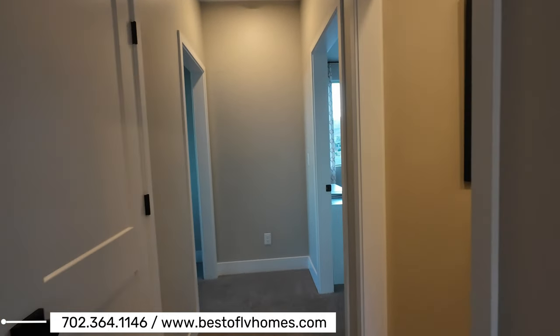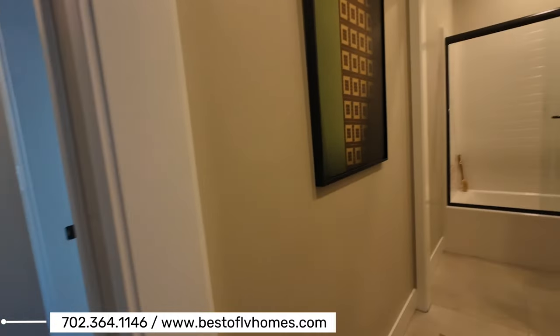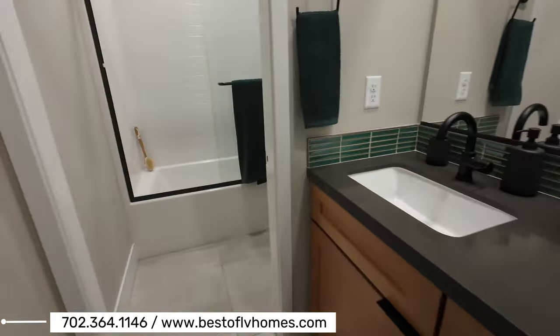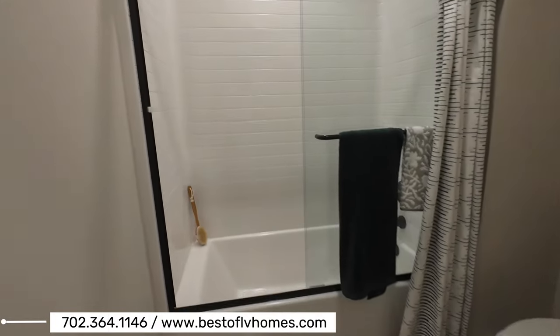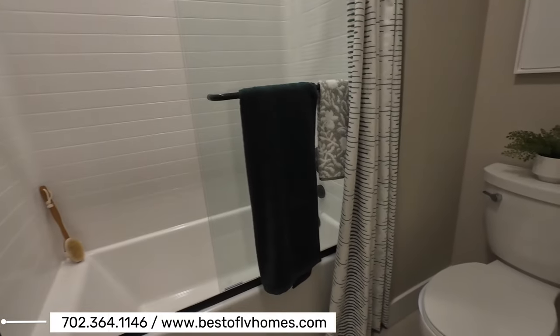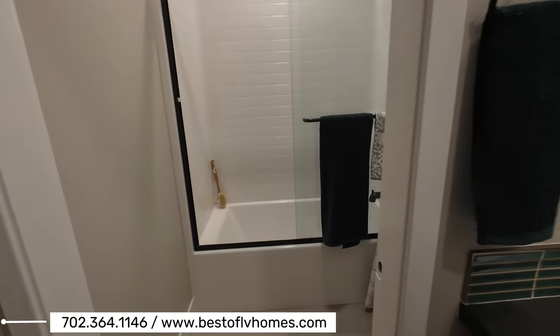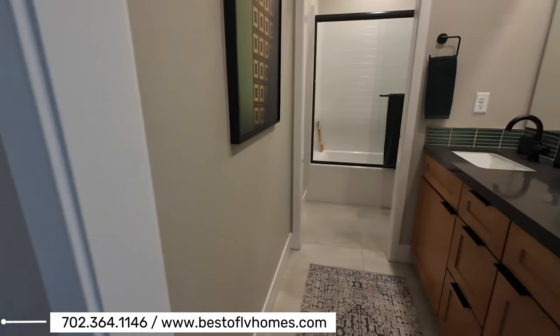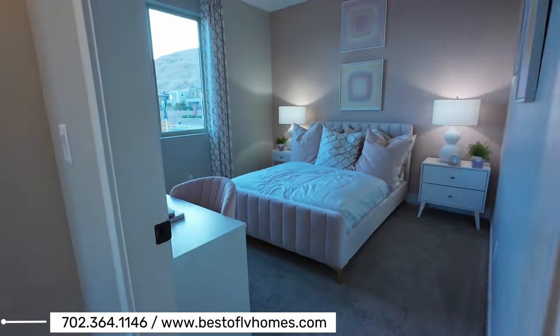Going down this hallway, you have the secondary bathroom right here with double sinks. This is a full bathroom. I like that they do have the door here between the shower and the sinks — most builders make that an extra cost.